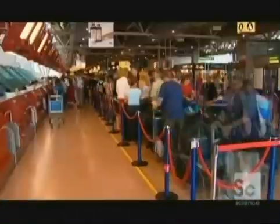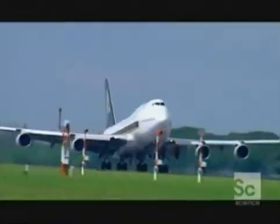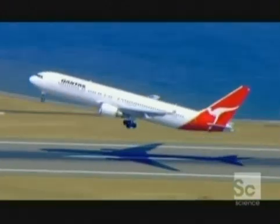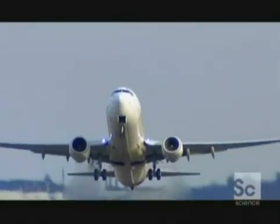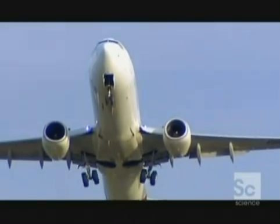Every day around the world, hundreds of airlines compete for the hearts, minds, and most importantly, wallets of millions of passengers. The era of cheap flights has only just taken off, but already it is under threat. Skyrocketing fuel prices and greenhouse gas controls mean airlines must rein in costs and increase fuel efficiency.